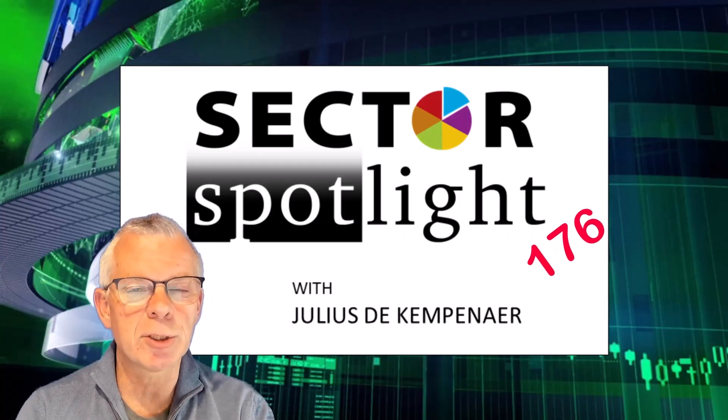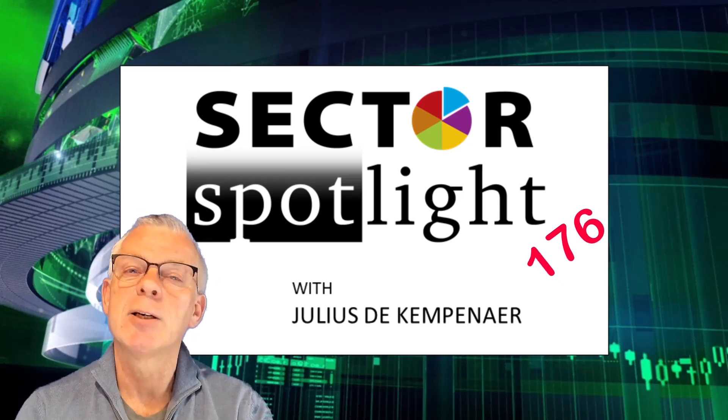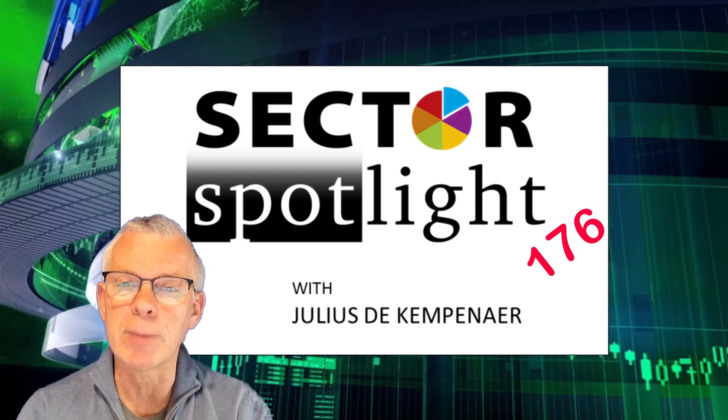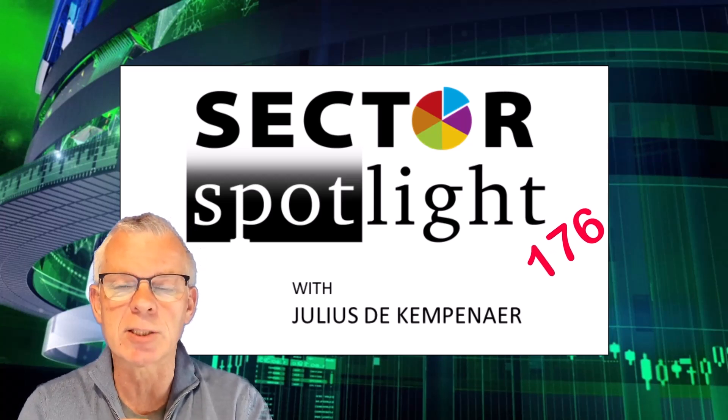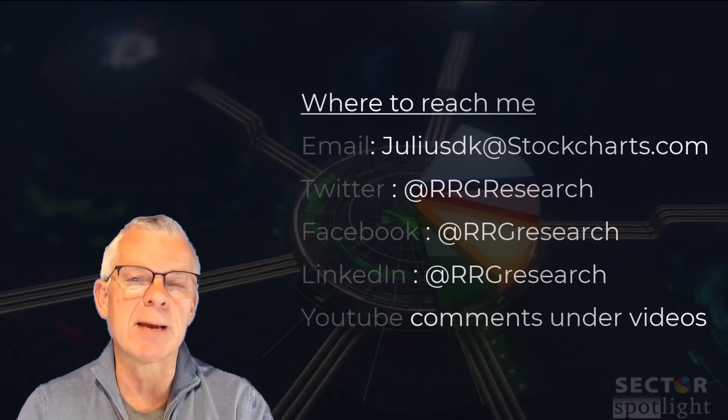Hello Sector Watchers, welcome to the show. This is the 176th episode of Sector Spotlight, for Tuesday the 23rd of May. I'm recording this on Monday the 22nd after the close of the US markets. My name is Julius de Kempenaar and I'm presenting to you from Amsterdam in the Netherlands.